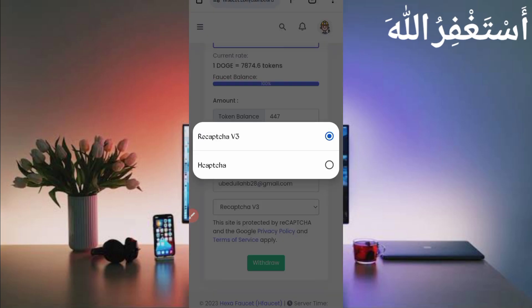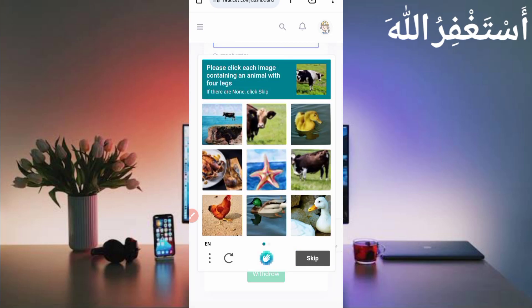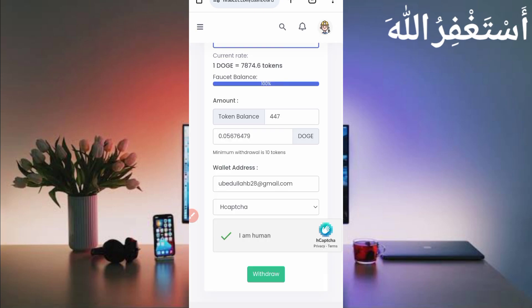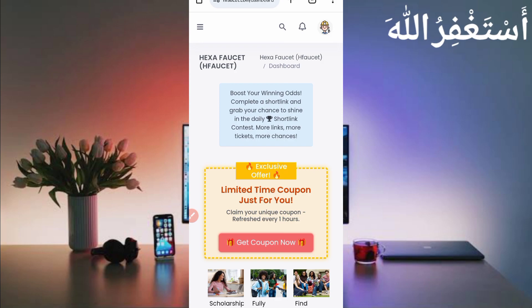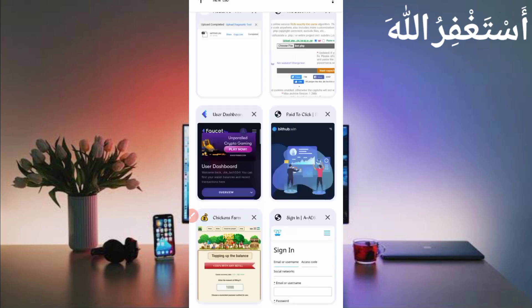Then provide your email address and solve the captcha, then click Withdraw — it will be sent directly to your account. You can see: good job, 447 tokens have been sent. Let's check my FaucetPay account to show you the payment proof.